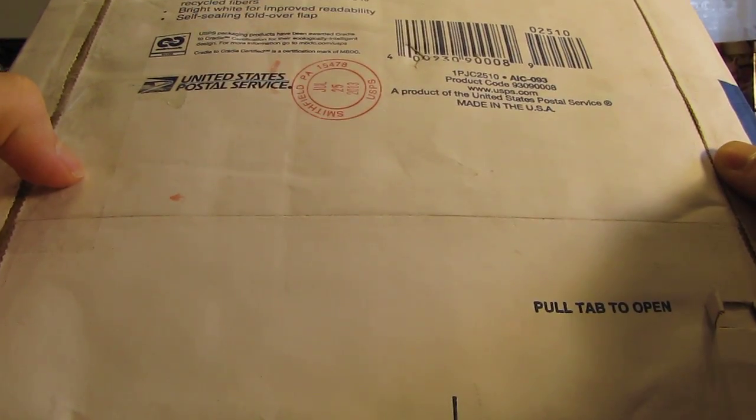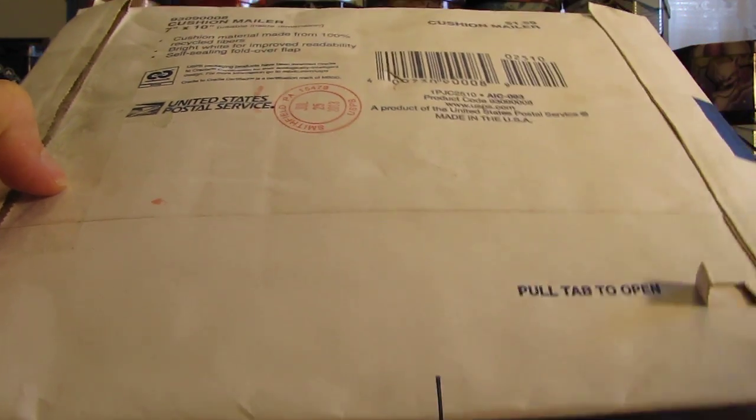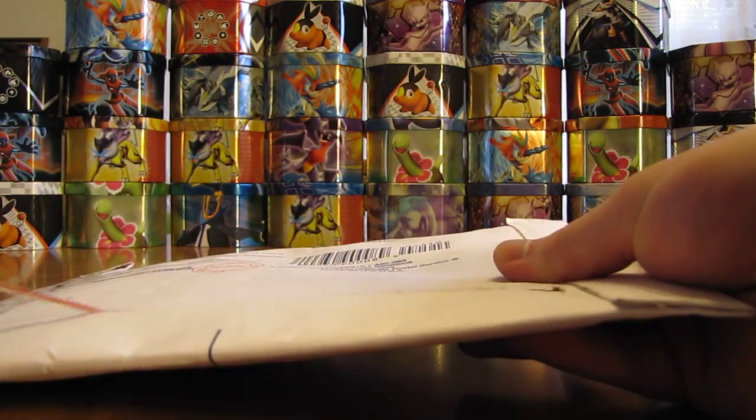Hey YouTube, this is Primetime Pokemon. I have some free cards sent through the mail to open up today. These ones came in a white cushion mailer, so I'll open them up. Hopefully there's some good stuff on the inside.